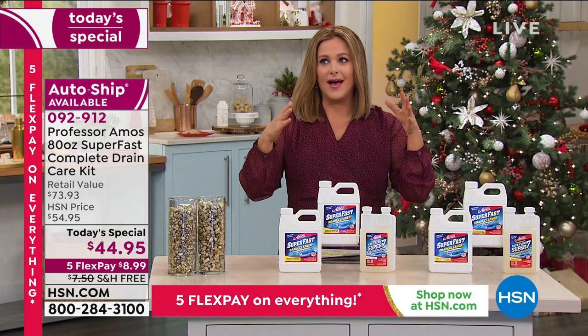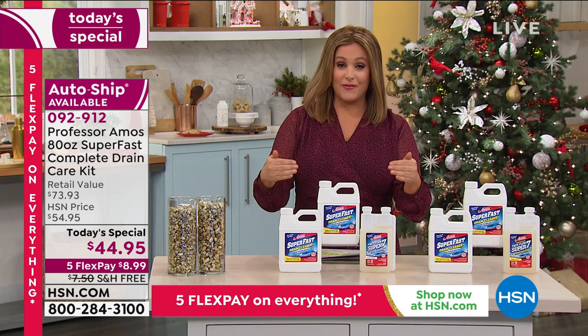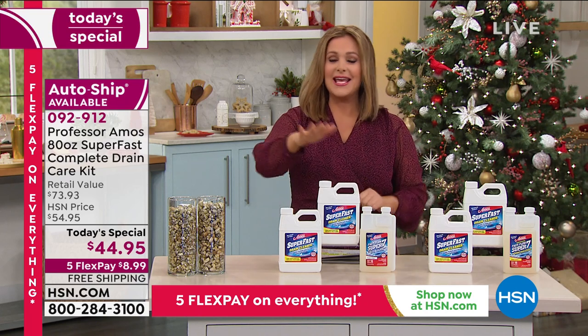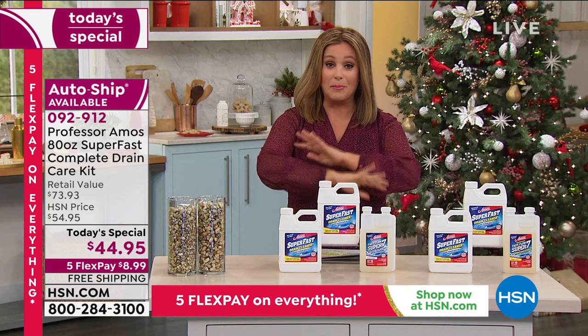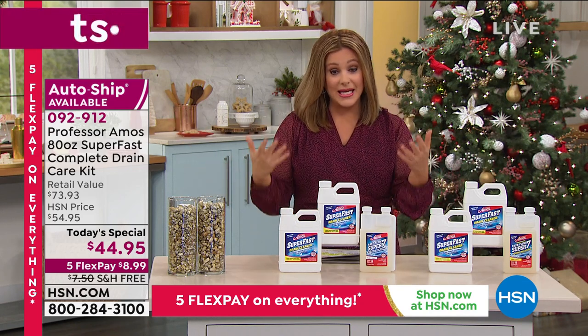Before you ever have a situation where you have to call a professional, what we have for you today — and this is the final today's special from Professor Amos for the year — is his legacy product. This is the Super Fast drain cleaner in a mega configuration, your entire drain and maintenance system.